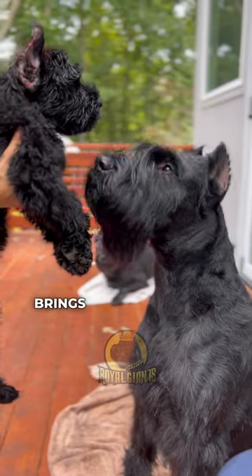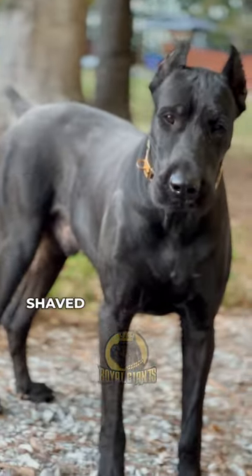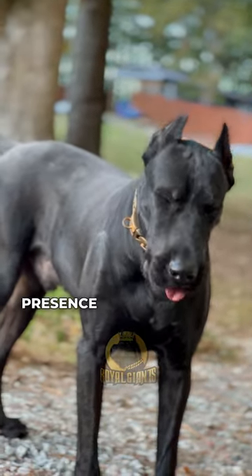Our final revelation brings us to witness the Giant Schnauzer's transformation into a sleek shaved figure, akin to the legendary Canis Panther, with its powerful and commanding presence.